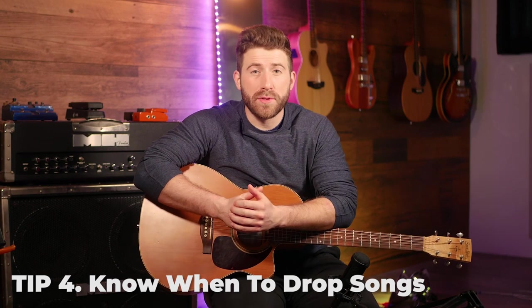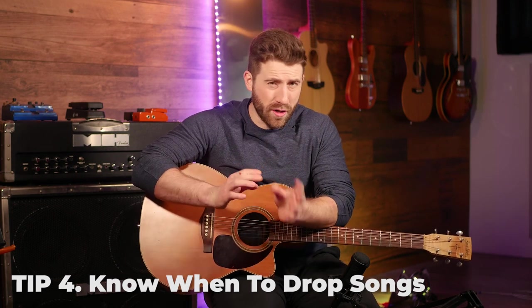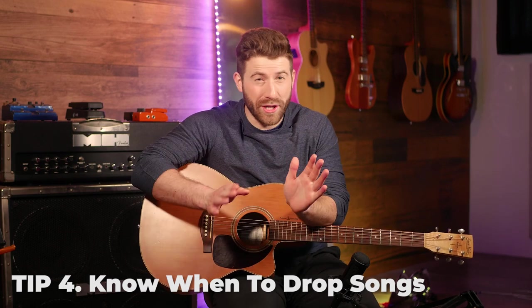Tip number four is know when to drop songs. Obviously there are some songs where you'll know within the first few seconds they're going to be way too hard — just move on and find a different one. But I'd encourage you to try things that seem challenging, because even if you can't necessarily learn the song, there might be cool techniques you can learn that'll show you something new on guitar. Don't be afraid to try new things. When you start a new song, try it out for a few days. If you've been through a few days and you're not really making any progress, that might be one you want to shelf for now. But if you've started to make some progress on a section you thought was too difficult, it might be worth keeping with it, because that's how you elevate your skills.